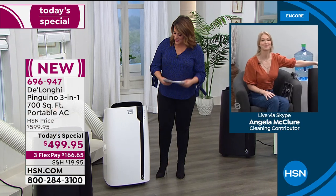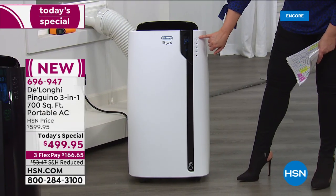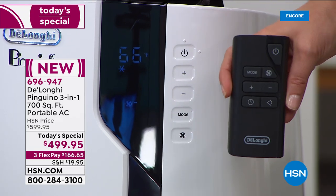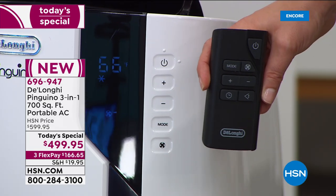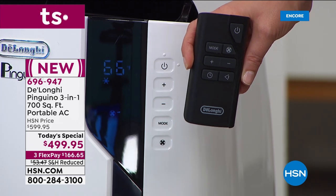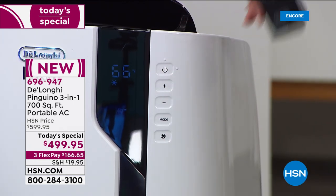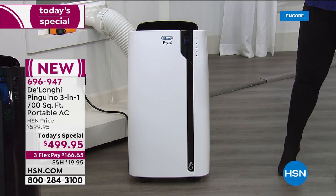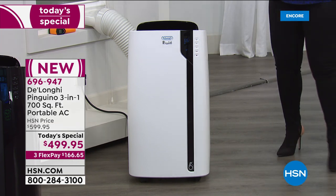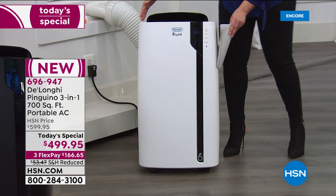Item number 696947. This is a gorgeous, simple model. You have your remote control, so no need to get up from bed or your favorite chair while watching TV. Just use the remote to cool the room or adjust the temperature. Two colors: white and black. The unit itself weighs 68 pounds, is 14 inches in length, 16 and a quarter inches wide, and 31 and a half inches high — a streamlined unit.